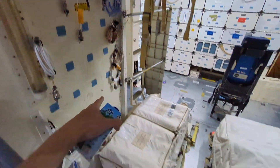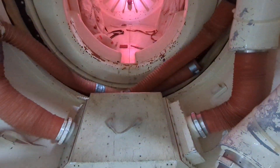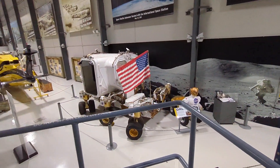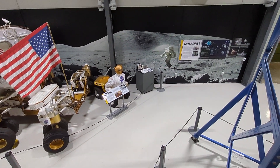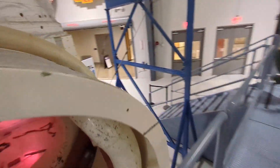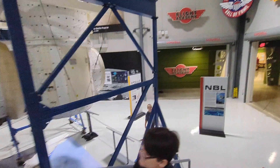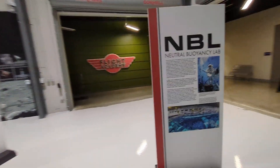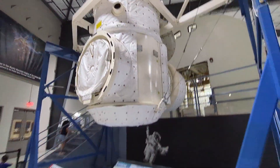This close to this trainer right here. This is where astronauts practice, and the SEV — Space Acceleration Vehicles — are right here. And then one of the Robonauts looks like this.